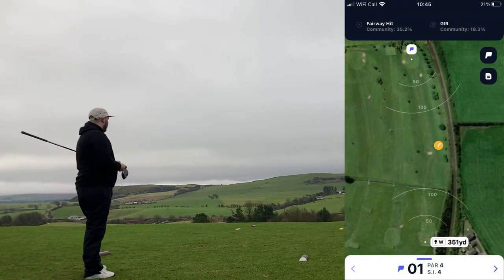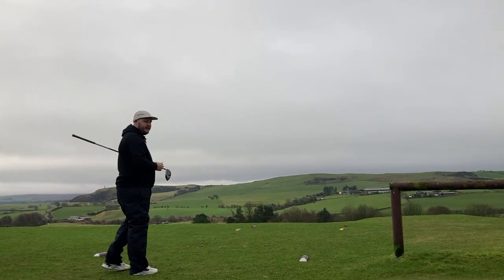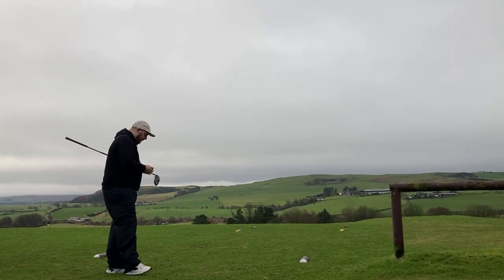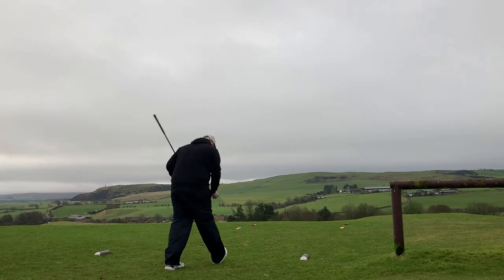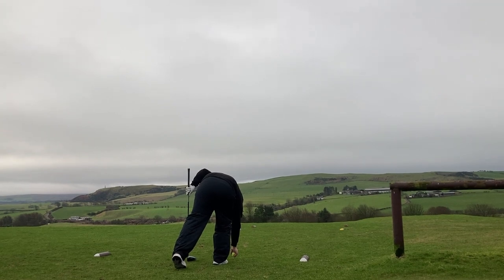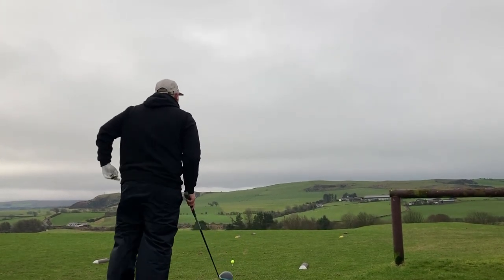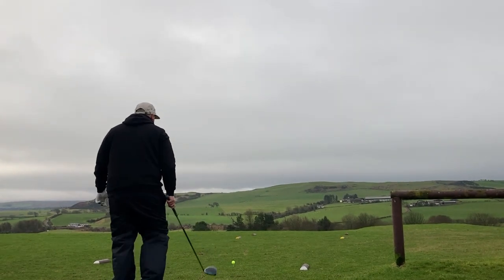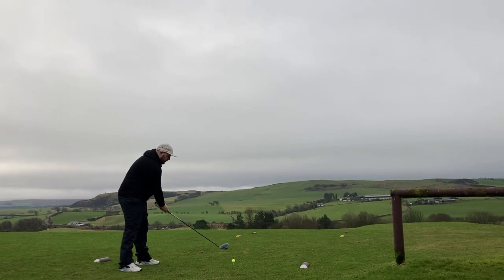We've got a downhill path to start. You can't even see the green from here, it's so far downhill. Let's give it a swing. First strike of the day. Playing off the white tees today just to make it a bit longer — it's not the longest course in the world. Super windy. This could go absolutely nowhere.